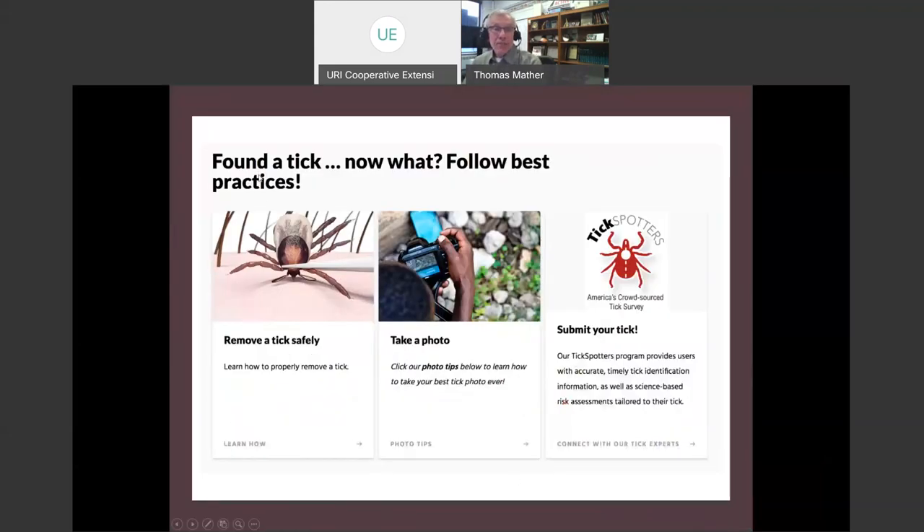If you found a tick, these are best practices: remove the tick safely, then take a clear picture of the top side. Lay it flat on a white surface, top side up — your camera's autofocus will do a much better job making the tick in focus than if it's on a convoluted background. Then submit the tick picture to Tick Spotters and get back all the great information we were talking about, usually in less than 24 hours.